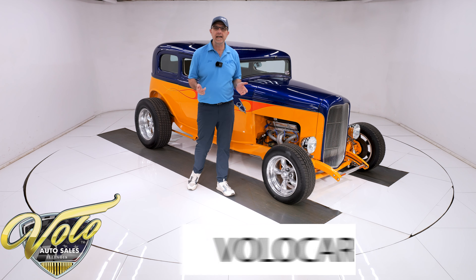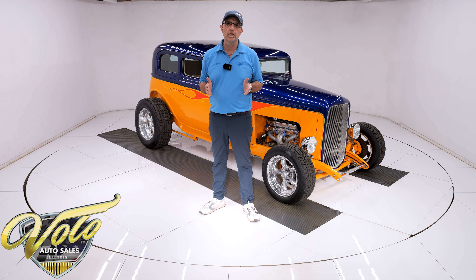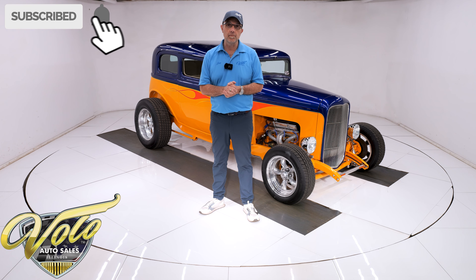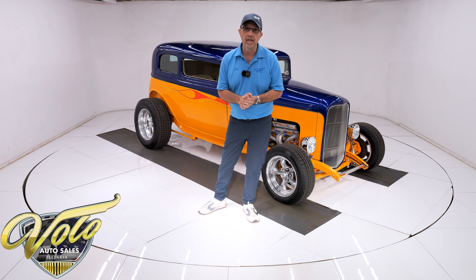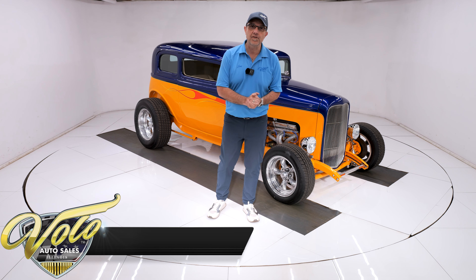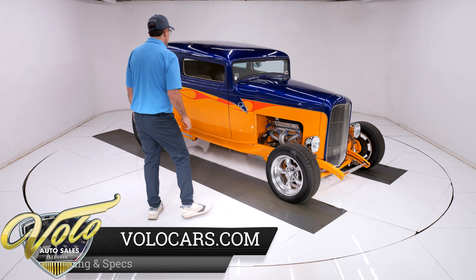Go to volocars.com — that's where you can read all the information, take your time and look at about a hundred photos, top to bottom of this car. That's where you'll also find the price tag along with a monthly finance option. If you enjoy our video, subscribe to the YouTube channel, click on the bell icon and you'll be notified when new videos are posted. But for right now, join me — let's go for a spin.